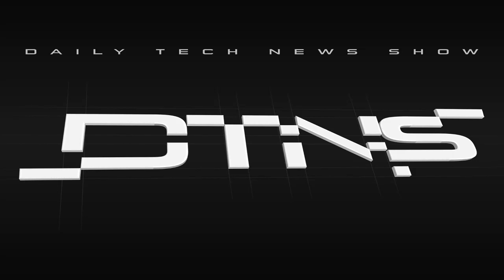Coming up on DTNS: a serious ransomware warning for hospitals, how voting tech works, and how not to get into arguments online.